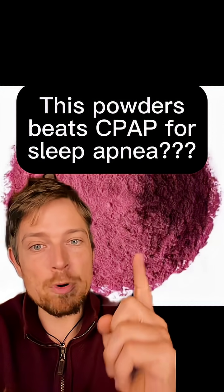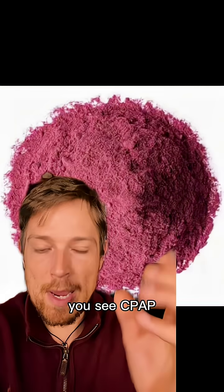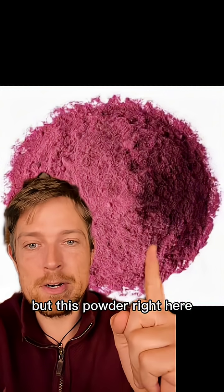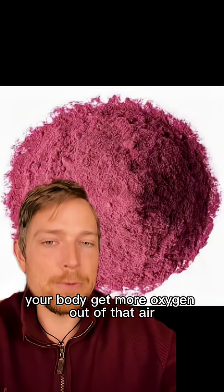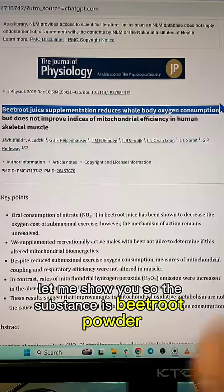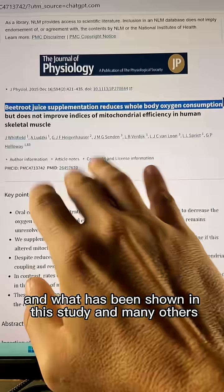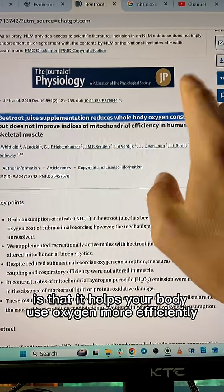This powder may beat CPAP for sleep apnea in terms of delivering more oxygen to your body. You see, CPAP just brings more air and oxygen in. But this powder right here actually helps your body get more oxygen out of that air. The substance is beetroot powder, and what has been shown in this study and many others is that it helps your body use oxygen more efficiently.